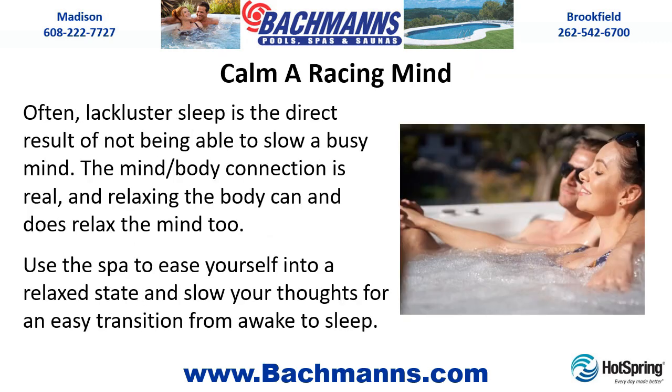Calm a racing mind. Often, lackluster sleep is the direct result of not being able to slow a busy mind. The mind-body connection is real, and relaxing the body can and does relax the mind too. Use the spa to ease yourself into a relaxed state and slow your thoughts for an easy transition from awake to sleep.